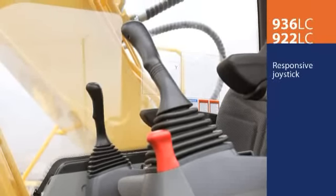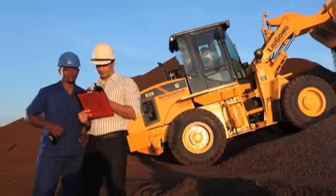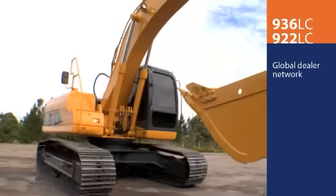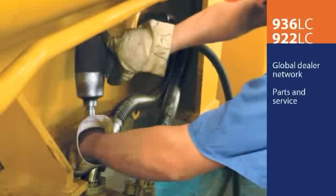Operation of their responsive joysticks provides precise control of arm and bucket movement. Lugang fully supports its customers and their easy-to-own, easy-to-operate machines with a worldwide dealer network and a robust parts and service department.